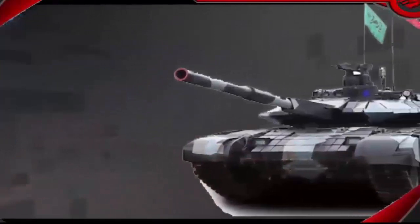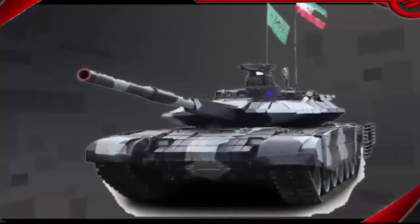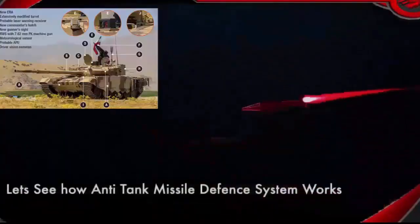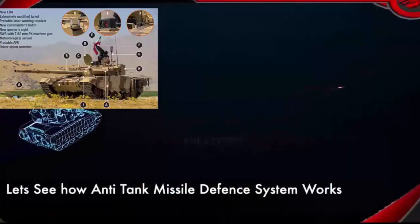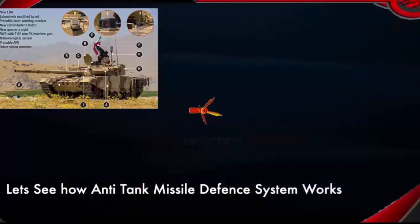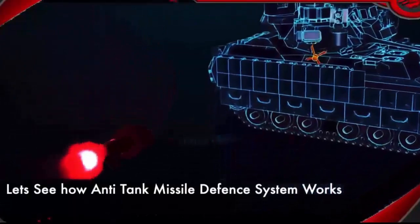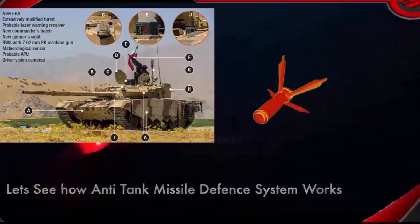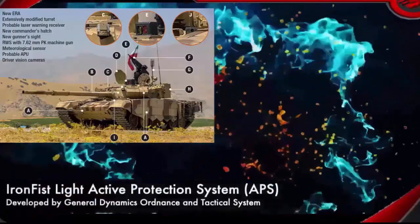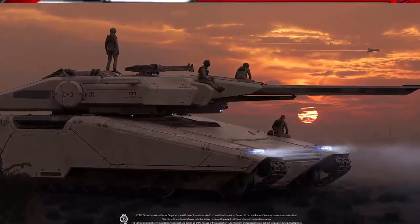The new tank is equipped with a camouflage system that provides concealment against thermal infrared radar detection. It is also furnished with an electro-optical fire control system, laser range finders, and a ballistic computer. The upgrade appears to involve extensive modifications to the existing turret to thicken its frontal armor. The armor on the side of the turret is flat now rather than rounded.